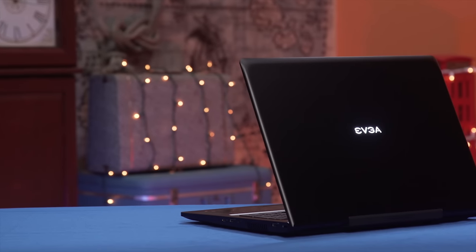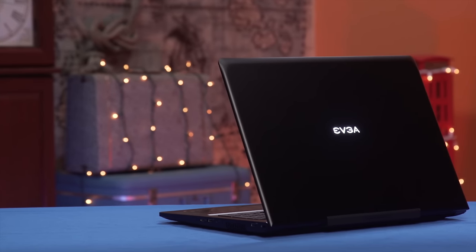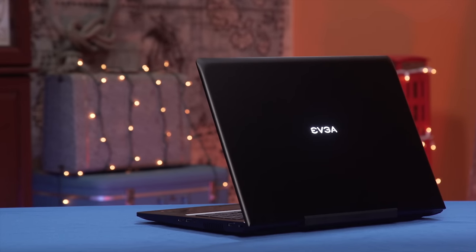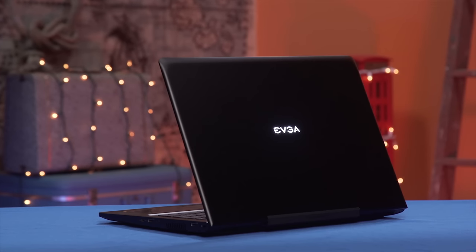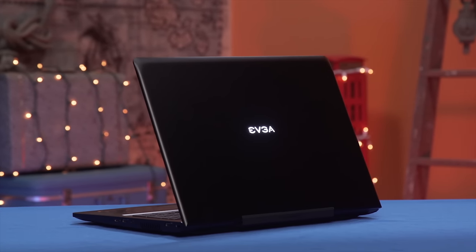But is EVGA walking down that same path to success? Or is it all just theoretically making more sense than it at first glance appeared to? There's only one way to find out.